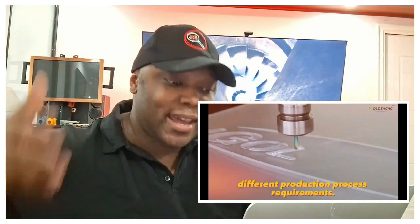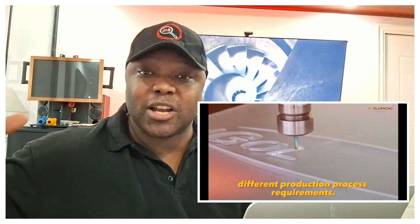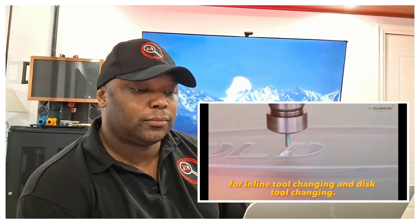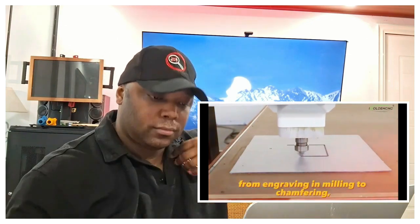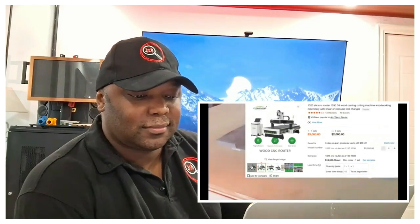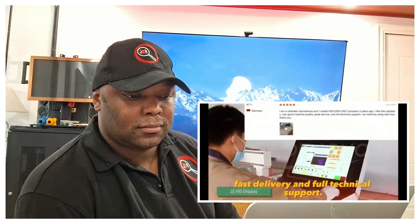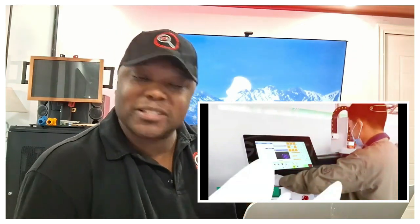If you want to make a lot of money, physical machines are great assets. You shouldn't always rely only on virtual income — you should have offline money streams as well. The CNC machine has two tool-changing modes: inline and disc. It has a wide range of applications from engraving and milling to chamfering, drilling, and grooving. It starts at three thousand dollars and can process wood and metal with high precision. Buyers note high quality, fast delivery, and full technical support.